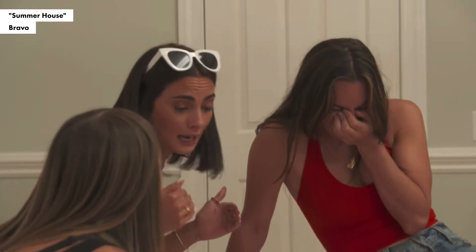Hey guys, I'm Paige DeSorbo from Bravo's Summer House, and today I'm here to tell you what my favorite beauty finds are from a drugstore. I know we love spending $40 on like the perfect lipstick shade, but sometimes drugstore brands have elite, elite products and I'm gonna show you my favorites.